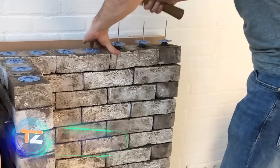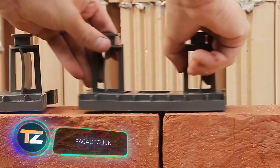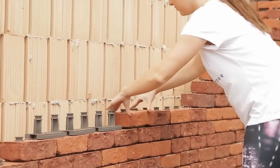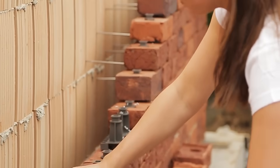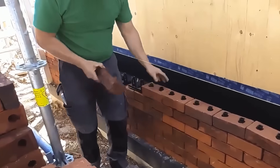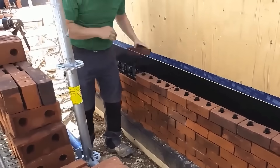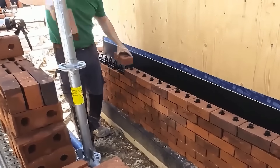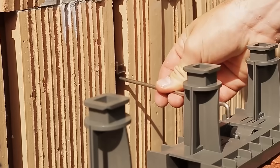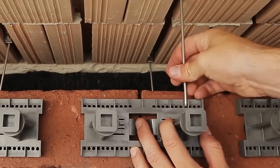A team from Belgium believes that its product is cheaper, simpler, better looking, and technically superior. It's a facade construction system that allows you to create high-quality brick cladding in any weather and with a minimum level of skill. The first obvious advantage is that no mortar or water is needed, making the construction process up to seven times faster than usual. If there's a problem, you can just as quickly dismantle everything.